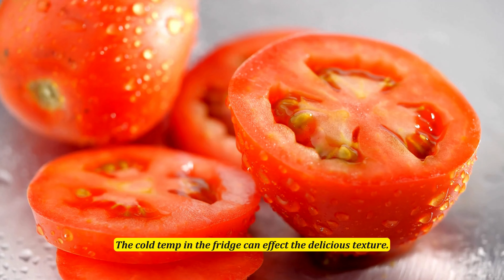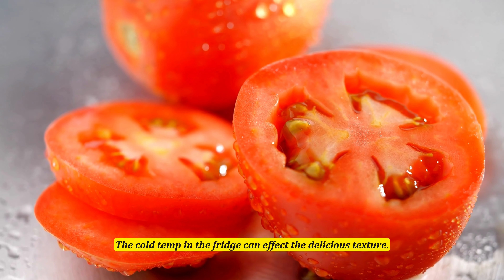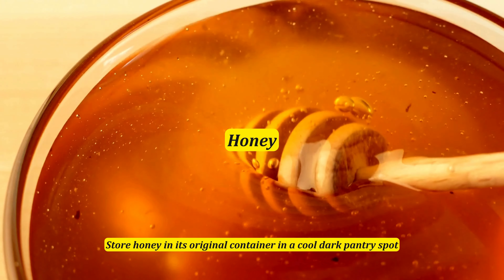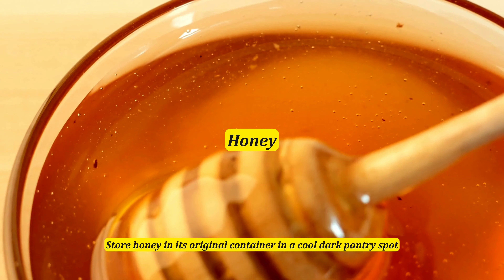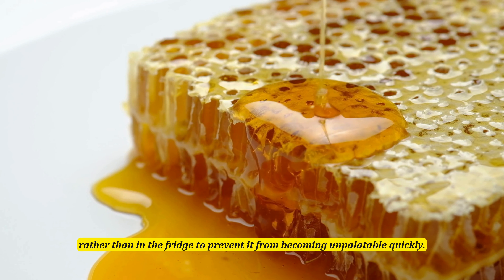Tomatoes are best kept on the countertop, not in the fridge. During summertime, the cold temperature in the fridge can affect their delicious texture. Store honey in its original container in a cool dark pantry spot rather than in the fridge, to prevent it from becoming unpalatable quickly.